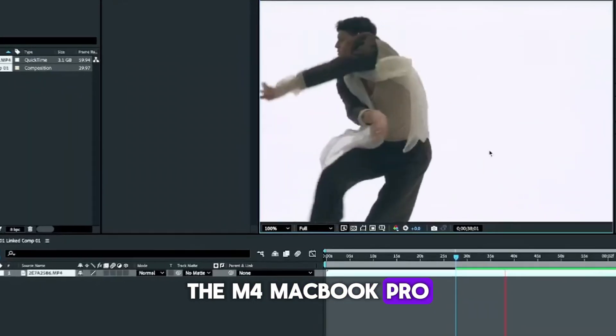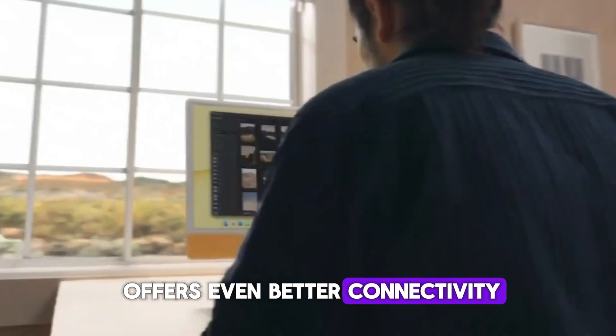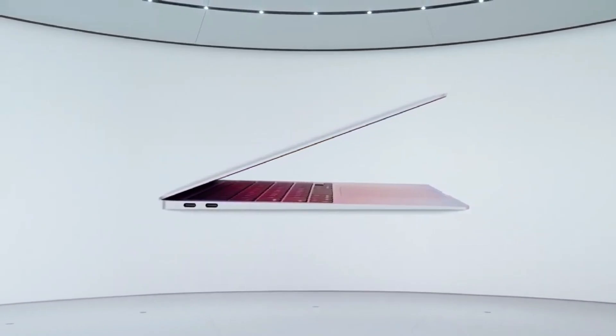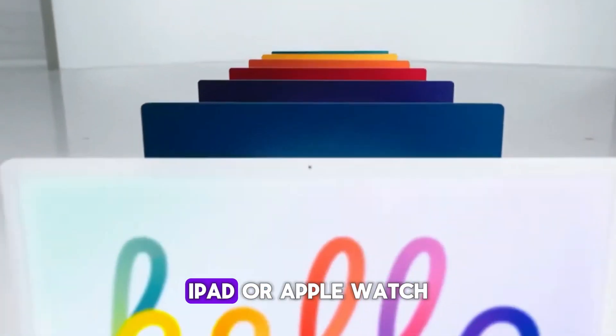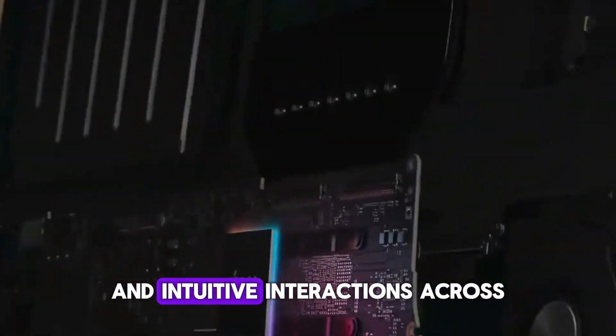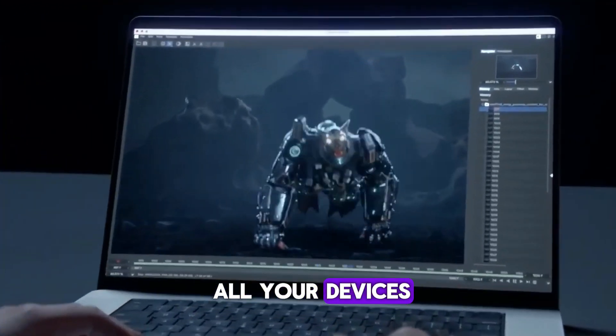The M4 MacBook Pro offers even better connectivity with other Apple devices, allowing for a more cohesive and efficient user experience. Whether you're using an iPhone, iPad, or Apple Watch, the new MacBook Pro ensures smooth and intuitive interactions across all your devices.